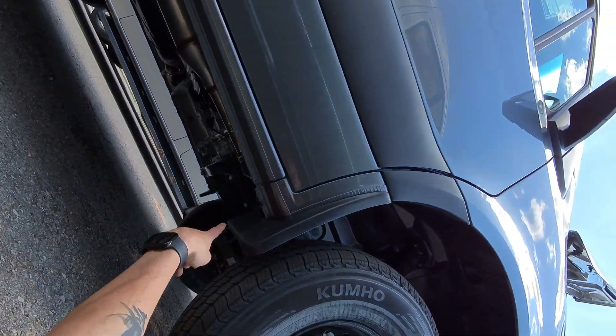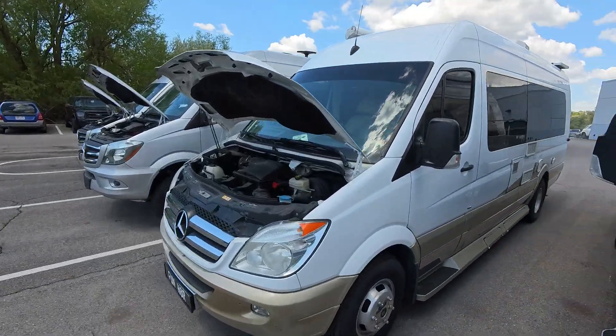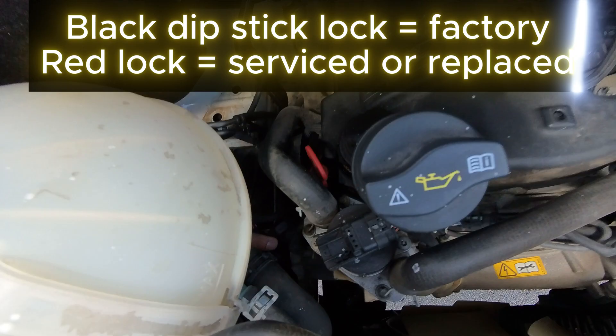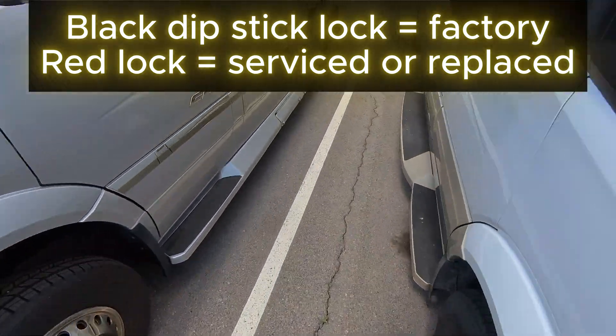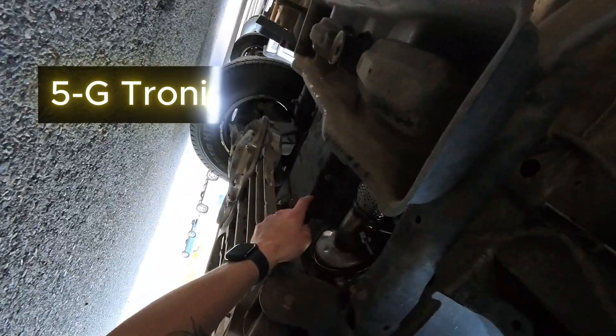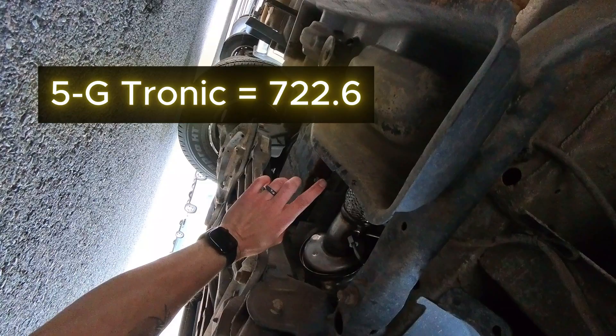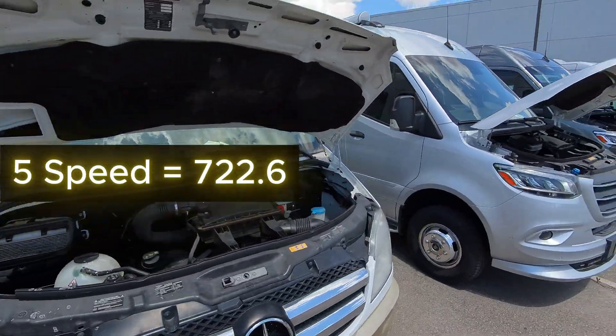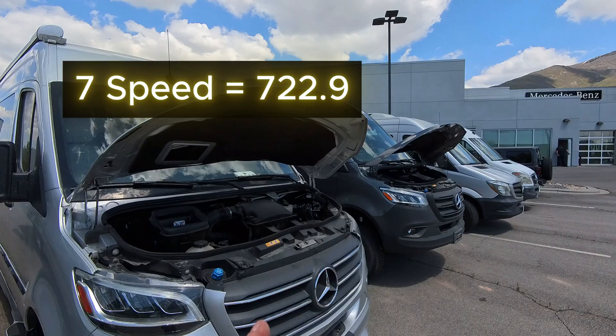This one is a 725. On these older Sprinters you'll see you have a dipstick right here. This one's never had a transmission service, but it has a 7226 transmission, which has a slightly different transmission pan and is a top-fill transmission. That's a 5G-Tronic 5-speed. So going from older to newer: 5-speed, 7-speed, then 9-speed.